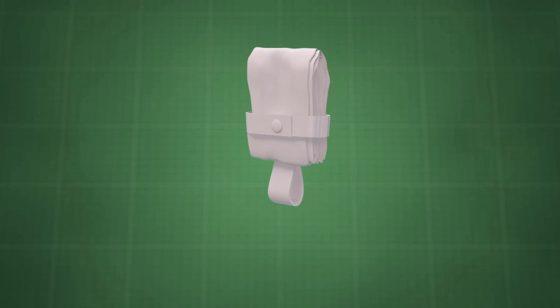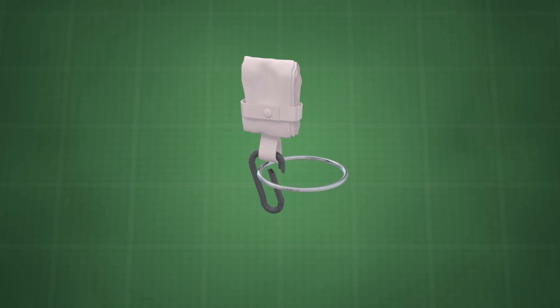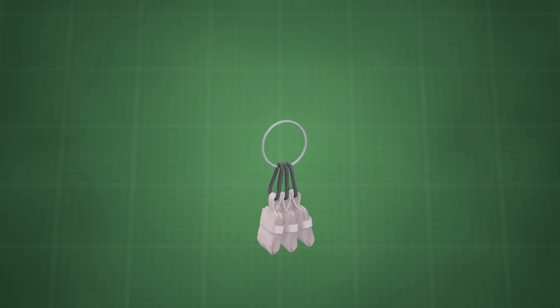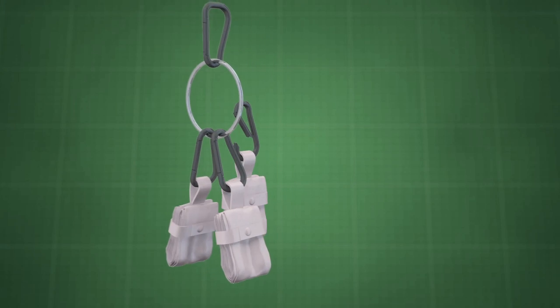They are held in this closed position via a snap system. A clip system is then added to one end, which allows multiple bags to attach to a common ring. This ring is then attached to a purse or keychain, such that the bags are always handy and ready for use when out shopping.